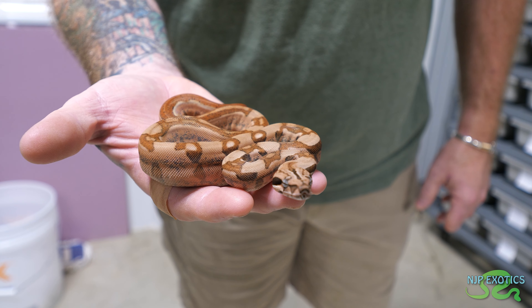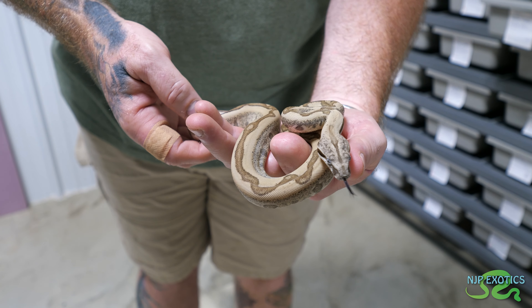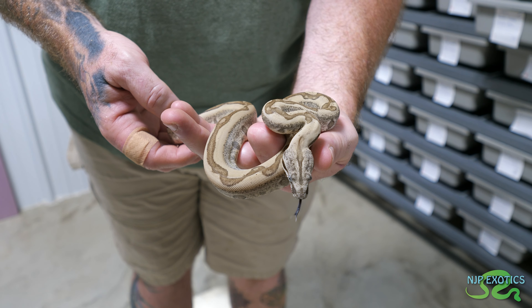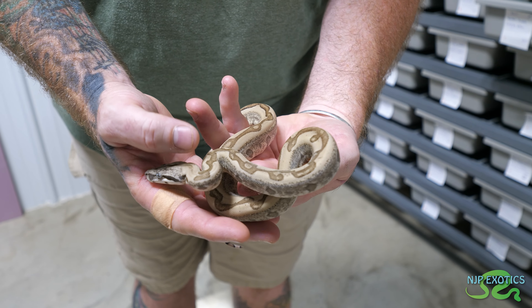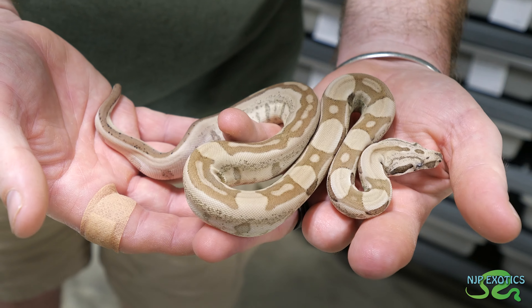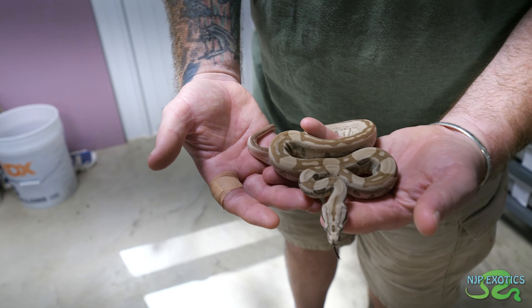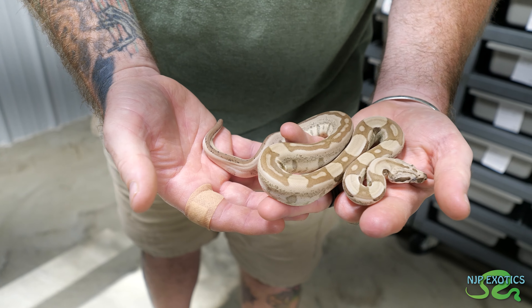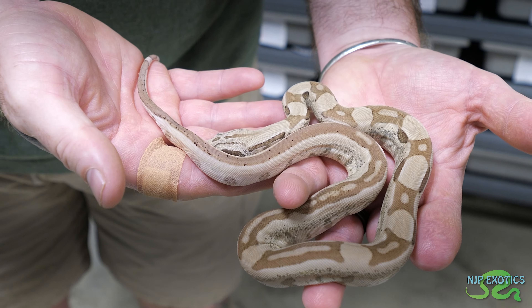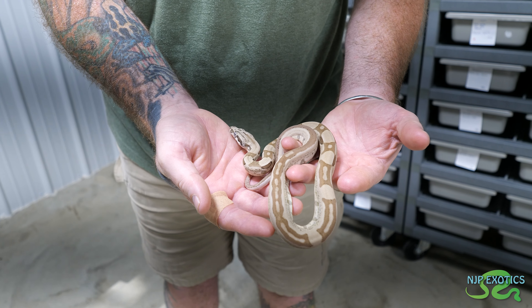Gorgeous, I love those saddles. This is a ghost jungle so it's anerythristic, hypo and jungle. Jungles can have a little bit of aberrancy or a lot of aberrancy and this guy has a lot of it. And this is a ghost Aztec jungle. We've seen the hypo Aztec jungle before, this has the anerythristic built into it. That anerythristic takes out all the reds and gives you that gray color. I love the dark stuff.